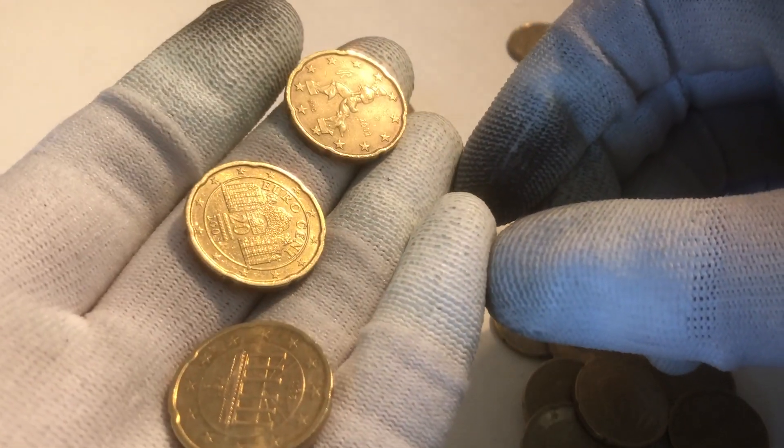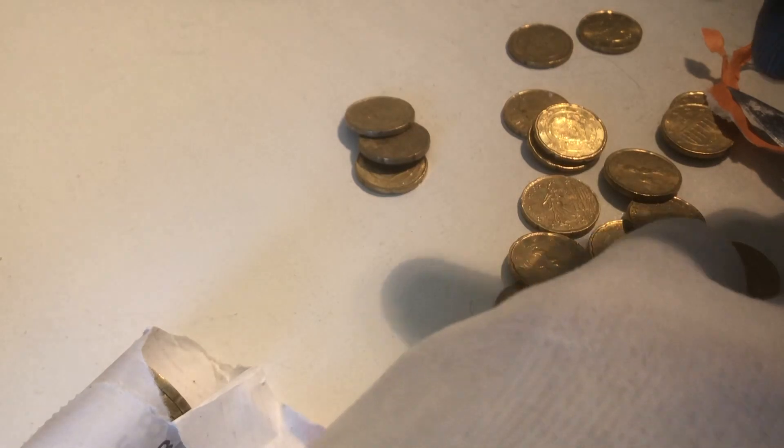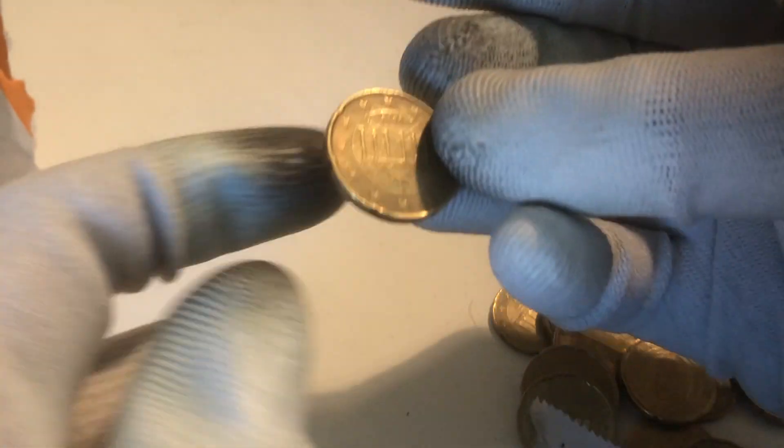And here we have one from Italy, one from Austria, and one from Germany. We have a few coins left — hopefully we will find another special one.